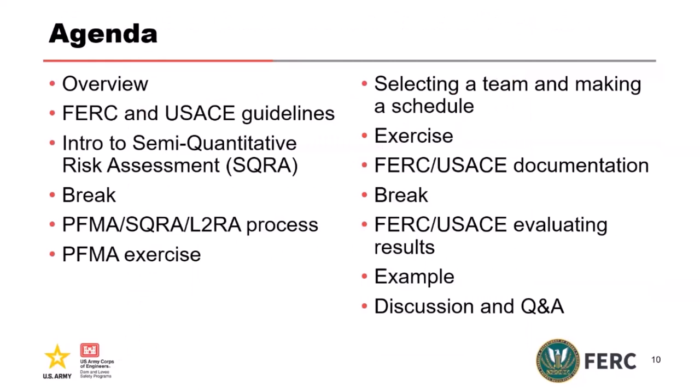So today, I'm going to give a quick overview of risk, and then Doug and I are going to walk you through the FERC and the Corps' risk guidelines. We'll give an intro to Semi-Quantitative Risk Assessment, which is the core of this course. We'll take a break, then talk about the PFMA Level 2 risk assessment and SQRA process for both agencies, and do a PFMA exercise. After lunch, we'll talk about selecting and making a team, do an exercise, and talk about how FERC and the Corps document the results of risk assessments. After the break, we'll cover how both agencies use all this information and give an example and Q&A.